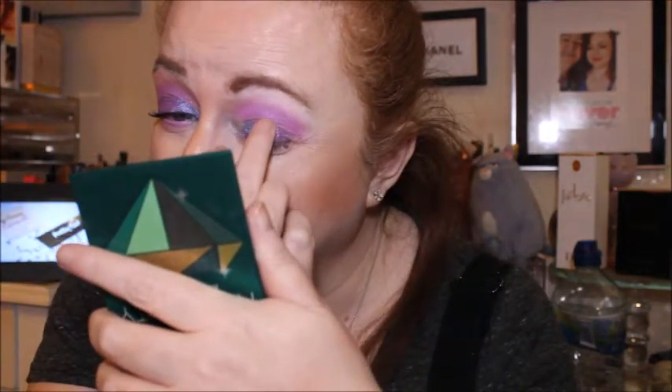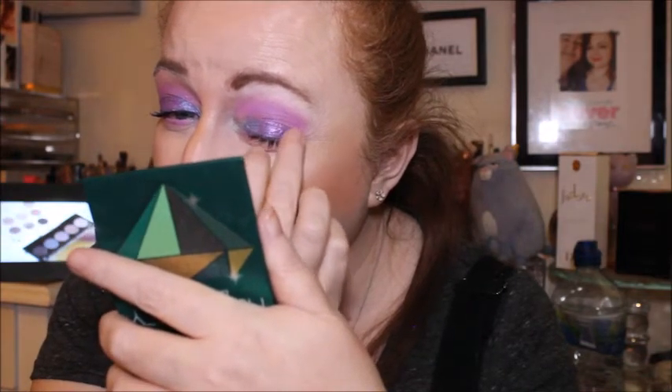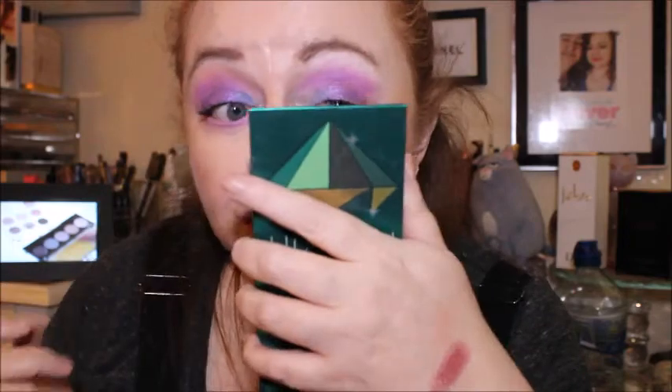This eye is nowhere near as pigmented as the right one because it's been watering. Let me take that off and put a little bit more of City of Angels on as well.